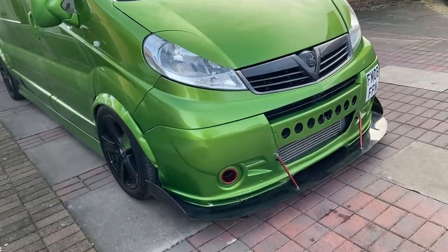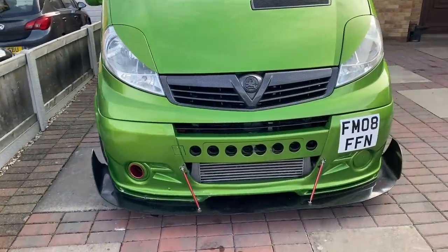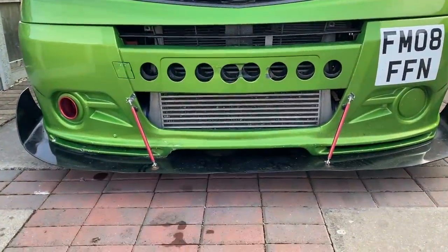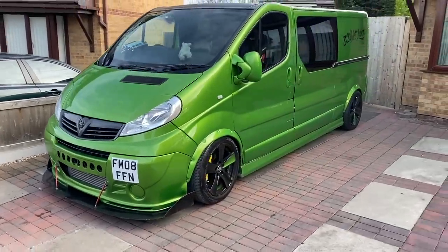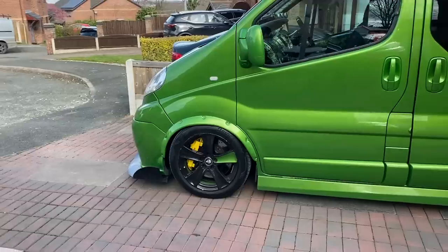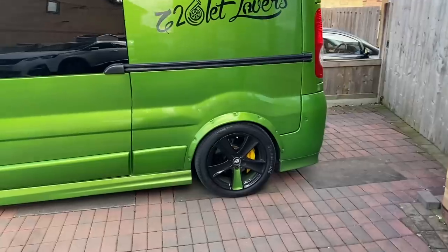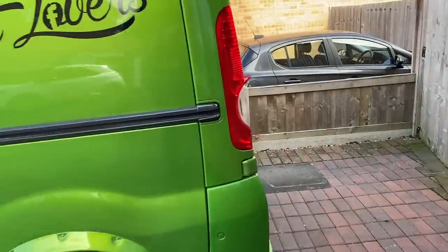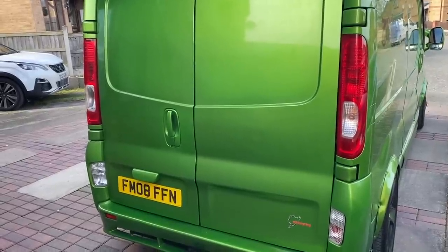It's got four custom arches, a front splitter, custom front bumpers with an extension lip, and a giant front mount intercooler. It really stands out — the colour is in your face, the wheels with the little accent piece in the middle set it off as a full custom van. Inside there's just as much work as on the outside.